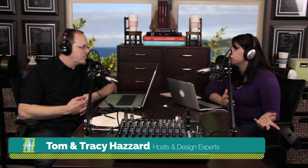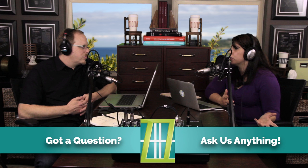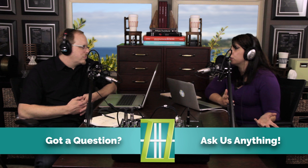Well, almost anything. Our questions today came over our website SpeakPipe button. For those of you that don't know, go to our website hasdesign.com, to our Ask Us tab, and you'll see a button where you can — as long as you have a microphone on your computer or your phone — just talk into it and ask us any question.